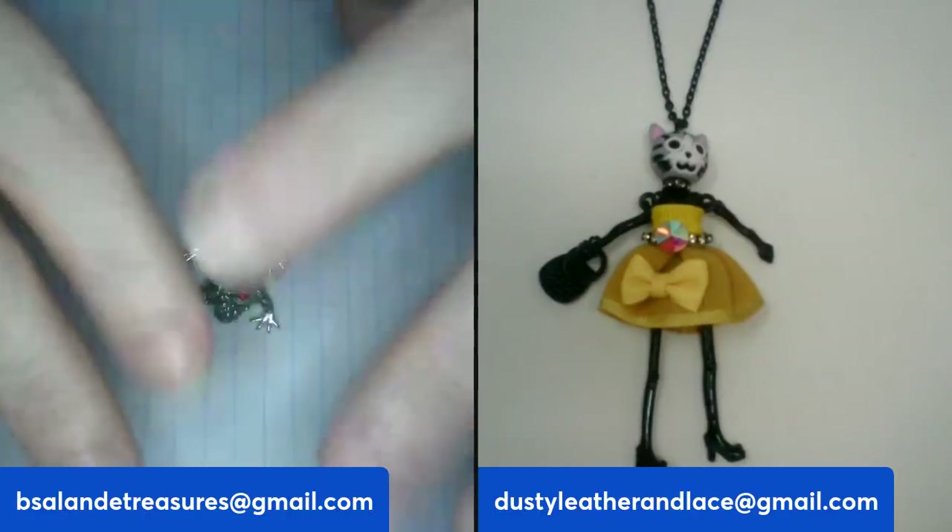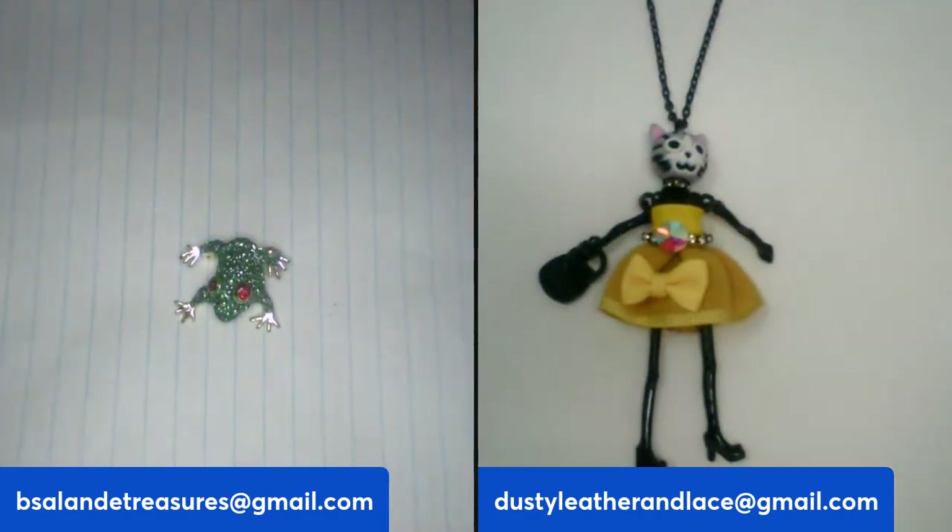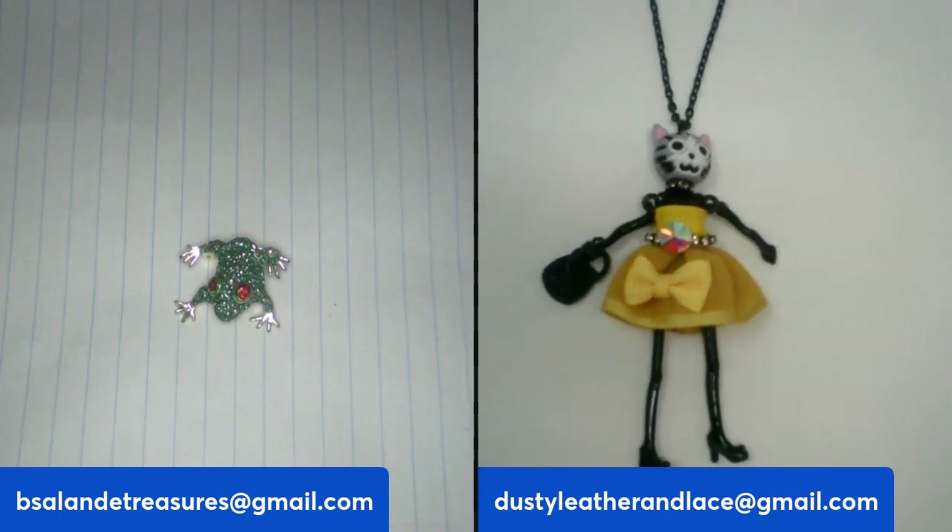Hello everybody, I'm here with Kelly. Hope everybody's doing well. We figured we'd bring a buy-it-now sale to you guys so we can have a little fun and look at some pretty jewelry. Are you ready to go? Let's do it!